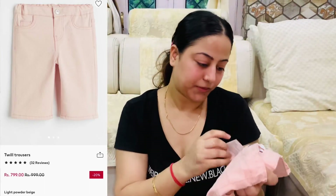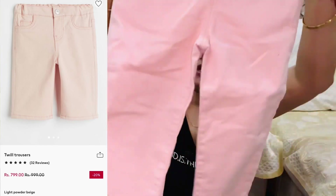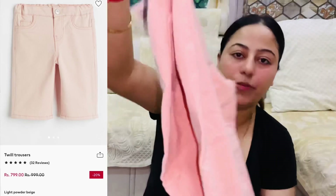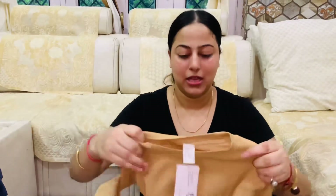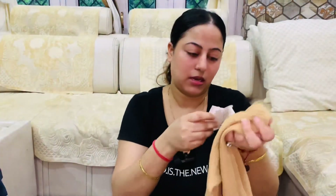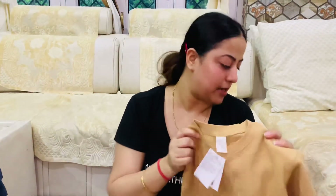Another trouser is this denim pant. It is a straight-cut jeans and the price is around 1,000 rupees. Moving on, there is also a sweatshirt. Its price is only 500 rupees. The fabric is warm and classy and the color is very lovely. It is size 3 to 4 years and it is kind of unisex — boys could wear it too, but I got it for my daughter.